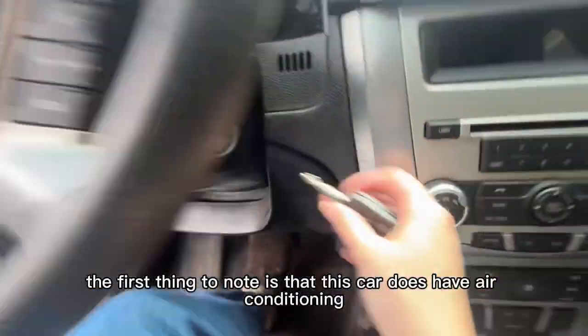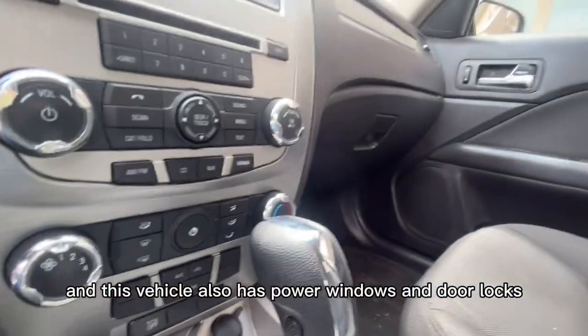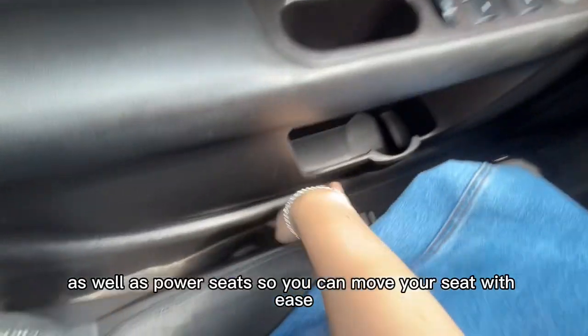The first thing to note is that this car does have air conditioning, so you have your controls here. This vehicle also has power windows and door locks, as well as power seats so you can move your seat with ease.